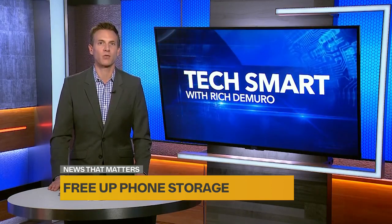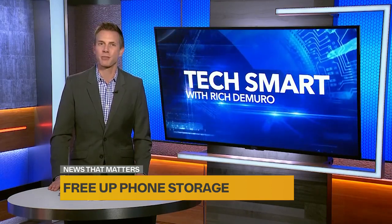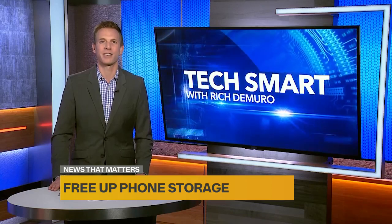If you want to see these instructions one more time, go to my website at richontech.tv. I'm Rich DeMuro, and you are TechSmart.